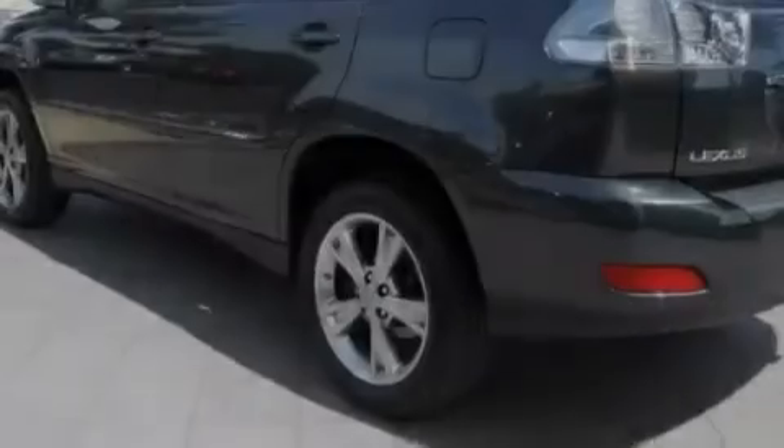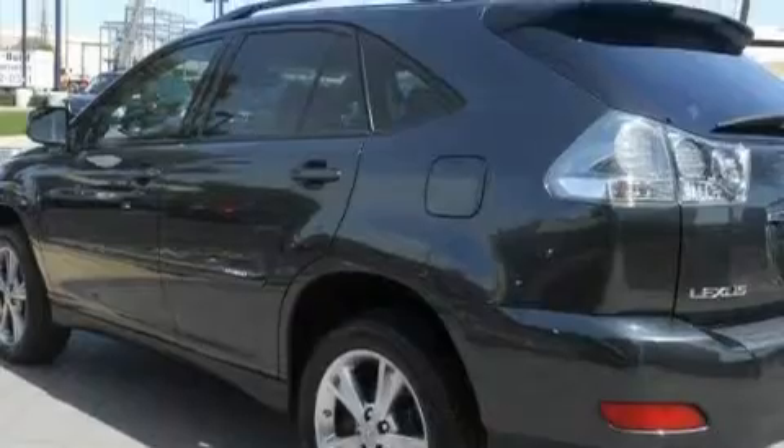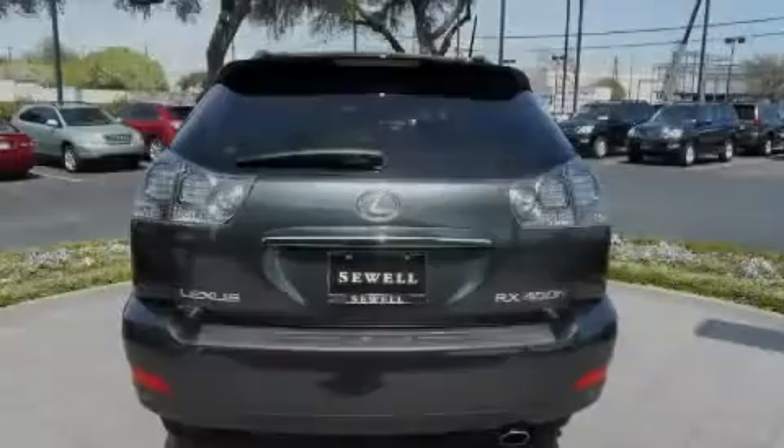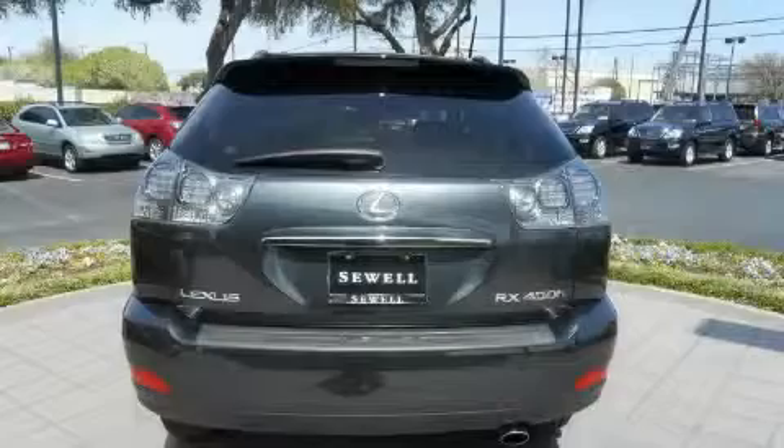Among the many superb features on this Lexus there are a power rear liftgate, a dual zone climate control system, a navigation system, a CD player, a low tire pressure indicator, a traction control system, and this vehicle has just over 25,000 miles.